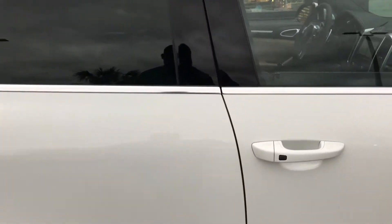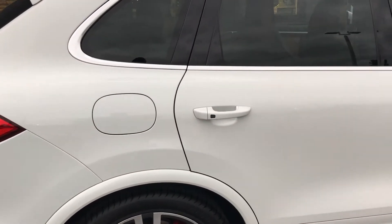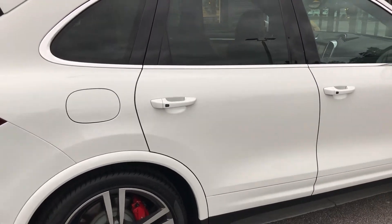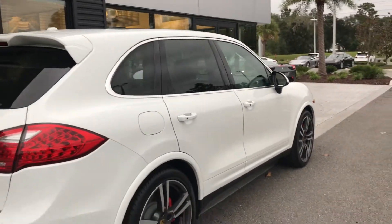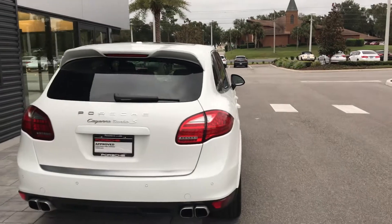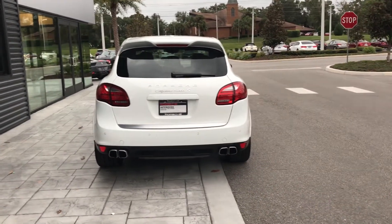This is equipped with the Porsche entry and drive system for each door handle. You can put your hand inside the handle to unlock it, and press the button on the outside to lock it. There are very nice sporty wheels to complement the look of the vehicle, and four exhaust tips that also help with the sportiness of the car.